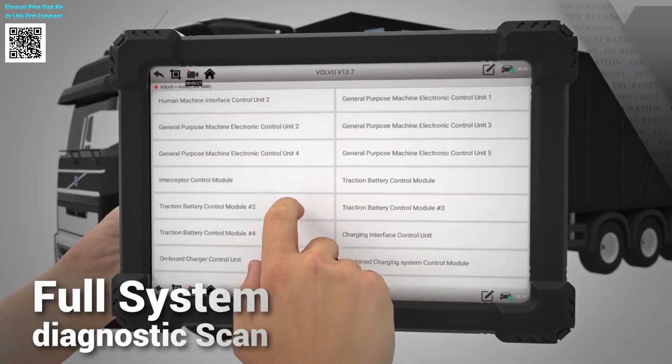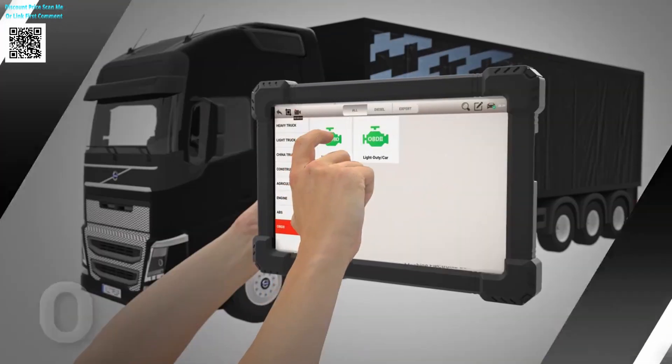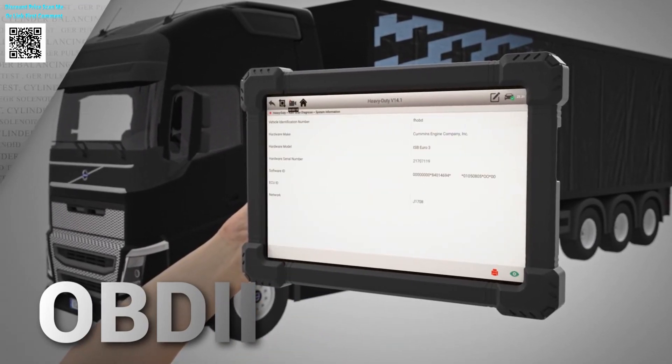From independent workshops to large-scale operations, the X7 HD pays for itself in just three uses. Discover this all-in-one solution on AliExpress, where professional tools meet smart investment.